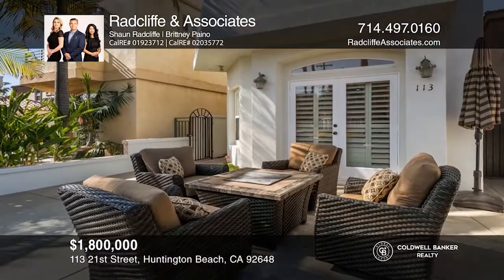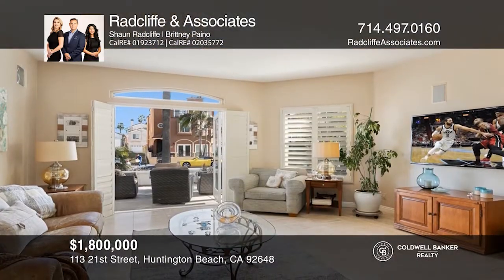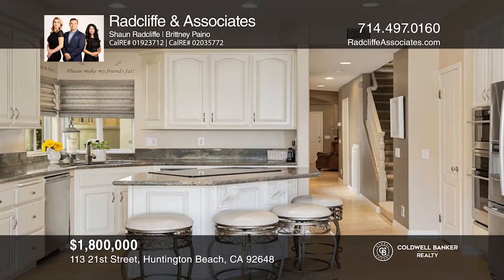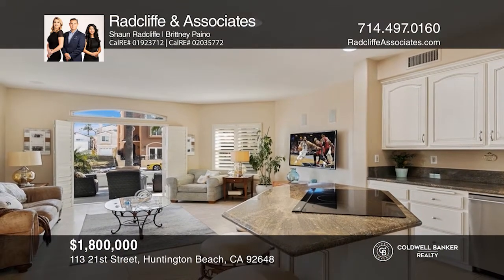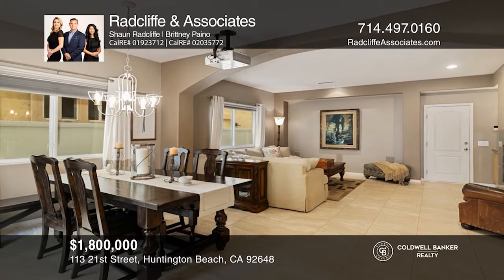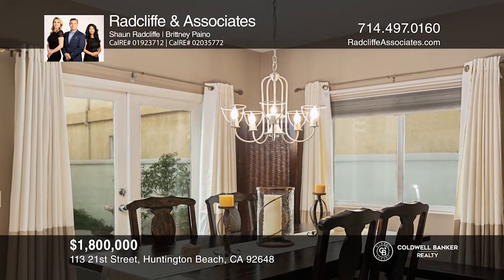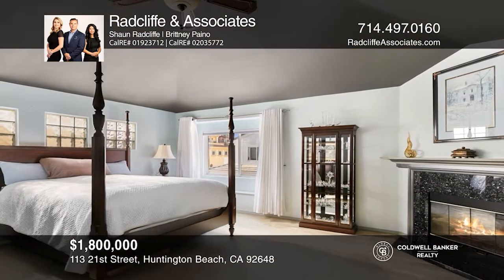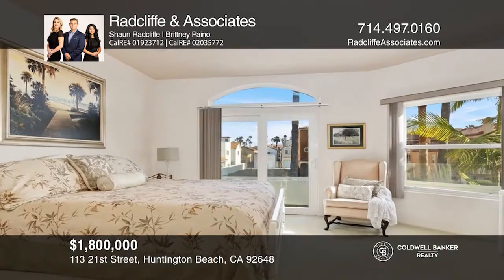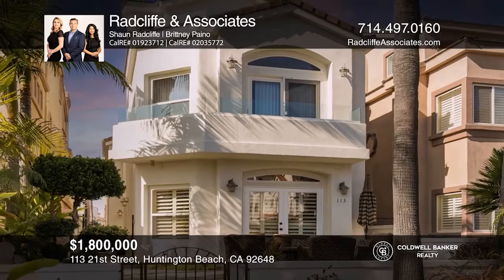This bright three-bed, three-and-a-half bath home has a spacious kitchen that opens to the family room with French doors for indoor-outdoor flow. Enjoy a media room with a drop-down projector, third-floor game room with wet bar, a split dual master suite floor plan, and ocean views. The master suite has a fireplace, jacuzzi tub, separate shower, and dual vanity. The other suite has its own en-suite bath and balcony. The outdoor deck off the game room was built for entertaining. One block separates you from the surf, sand, and beach boardwalk. Make your dream home a reality by calling Radcliffe & Associates.